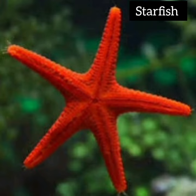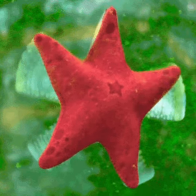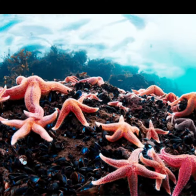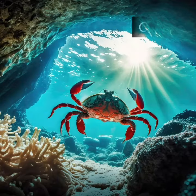Starfish come in many colors and shapes. They have five arms and can stick to rocks. And you know, starfish can grow back their arms if they lose one.